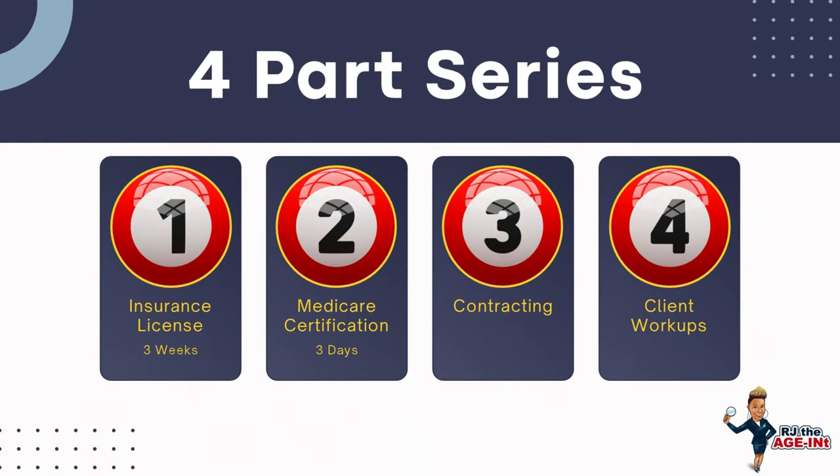Part two will cover Medicare certification, because there are four parts total to be ready to sell Medicare. Feel free to head over to part two to see what the Medicare certification process looks like, or complete part one first and come back to review part two later. If you have any questions, drop them in the comment section below and we'll respond accordingly. Thank you so much for watching.